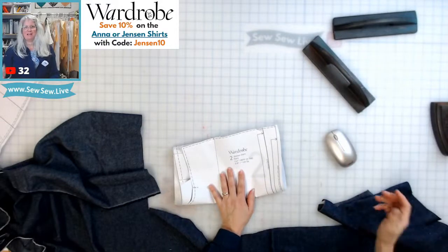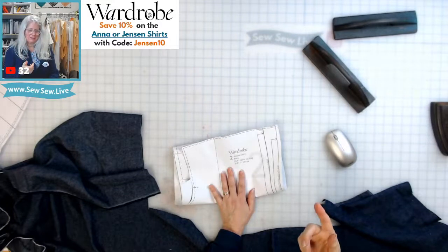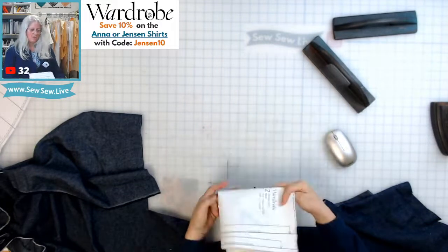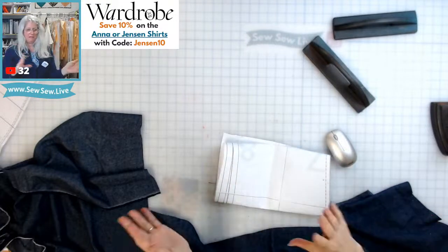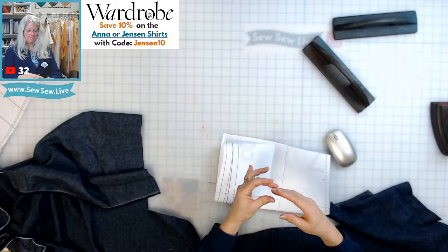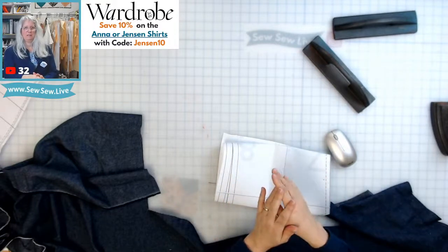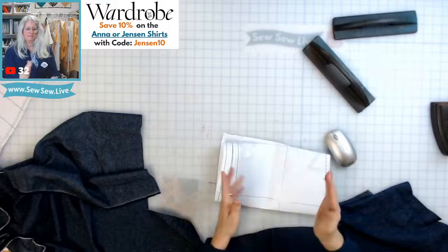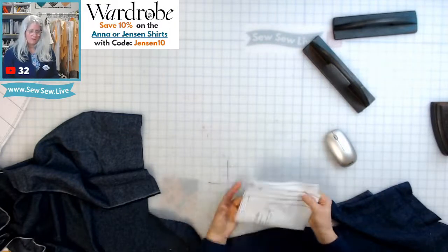I've been thinking about the oven mitt as a face washer — what if you just left the pockets off the back, the part where your hand and thumb go through, and put a piece of wide elastic across instead? It doesn't have to go in the oven.